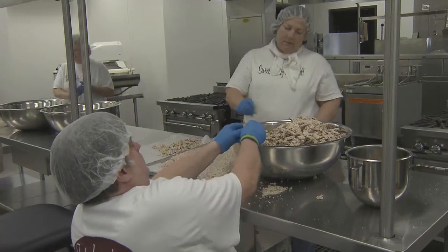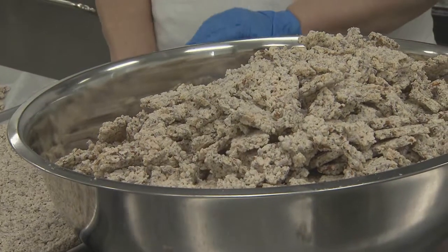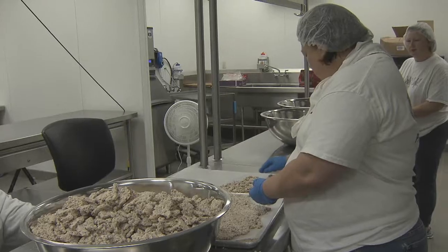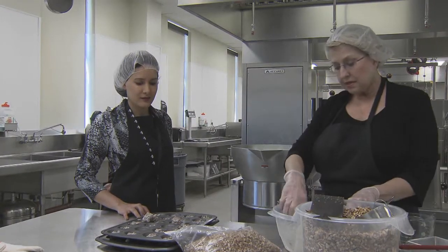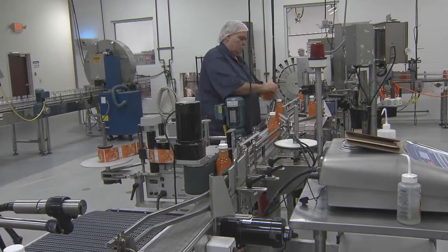The AgCenter food incubator has helped nearly 40 companies with developing products that can be produced and marketed on a commercial level. That's kind of what the incubator is all about — developing an idea into a food product that you can take to the market, make it safe, and make it taste good. If it doesn't taste good, then no one's going to buy it. With the LSU AgCenter, this is Craig Ocho reporting.